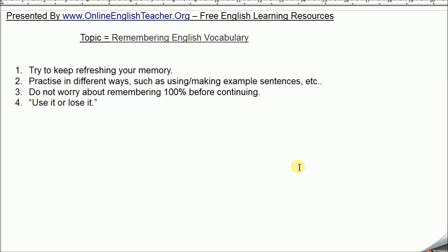For remembering English vocabulary, try to keep refreshing your memory as much as possible. Practice it, such as speaking or making sentences. Don't worry about remembering everything 100%. And the expression is, use it or lose it. Maybe that'll be the case for at least some words for perhaps at least some people. Anyway, have a think about that as well.